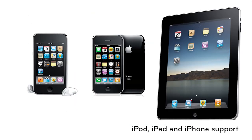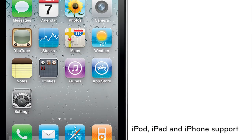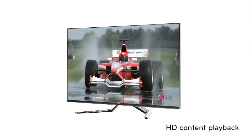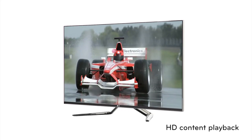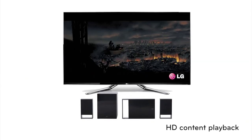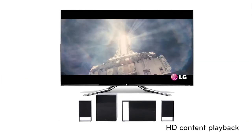iPod, iPhone, and iPad support — with full access to the functionality of your iPod, iPhone, or iPad. HD Contents Playback: with support for all popular HD video formats, your LG can play back video downloaded from the internet on the big screen, all in pristine high definition.